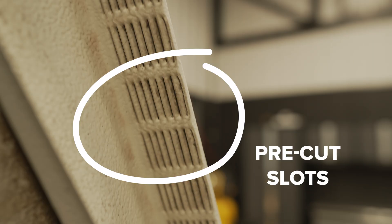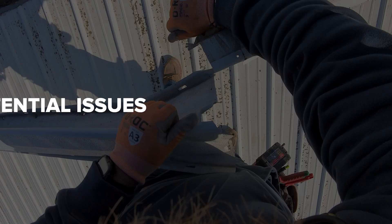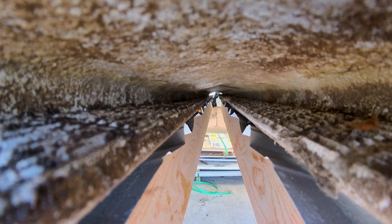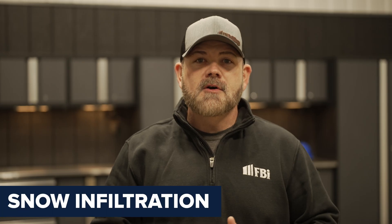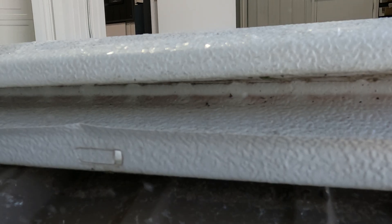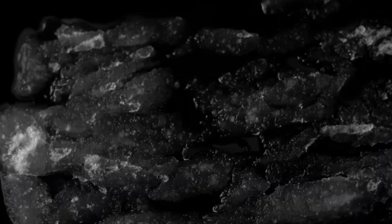First is design. Aluminum ridge caps often feature pre-cut slots designed to allow hot air to escape from your building's attic or loft space. Here are a few potential issues. One, debris intrusion — open slots can allow wind-driven debris, such as leaves and dust, to enter the building. Two, snow infiltration — in snowy conditions, fine particles can be blown through the slots, leading to interior moisture issues as the snow melts. Three, structural concerns — aluminum is more prone to flexing and bending under heavy snow loads or high winds, potentially compromising the seal and allowing water to enter your building.